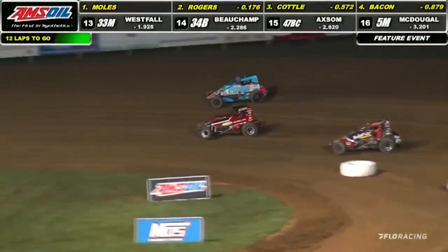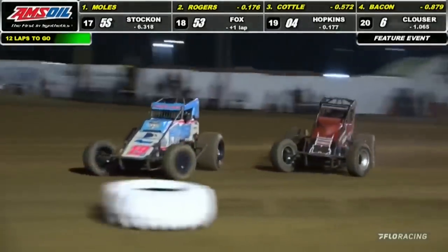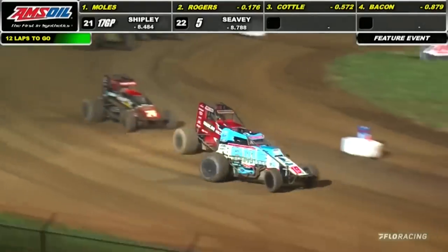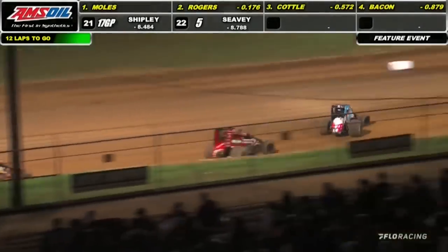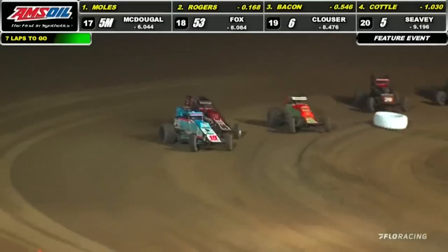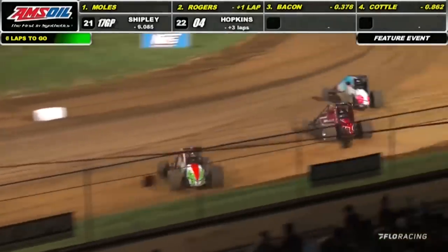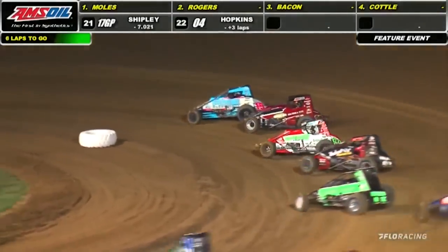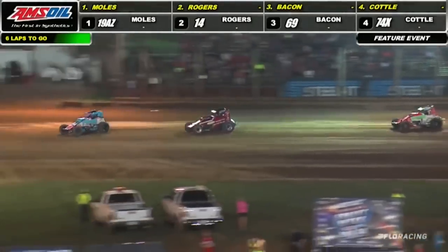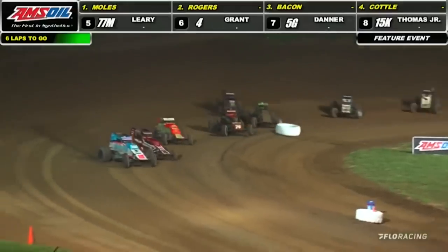Down into turn number three, he's going to move up into P7. Meanwhile, up front, Moles' lead is in jeopardy. Mitchell Moles has got it, but Jaden Rogers has got a pretty good drive going for the number 14 car. Mitchell Moles continues to bring it around, Jaden Rogers never straying far from the back bumper of the 19 AZ car. He pokes the nose down low — here we go, six to go. That last time by, it'll be a handful of laps this time.